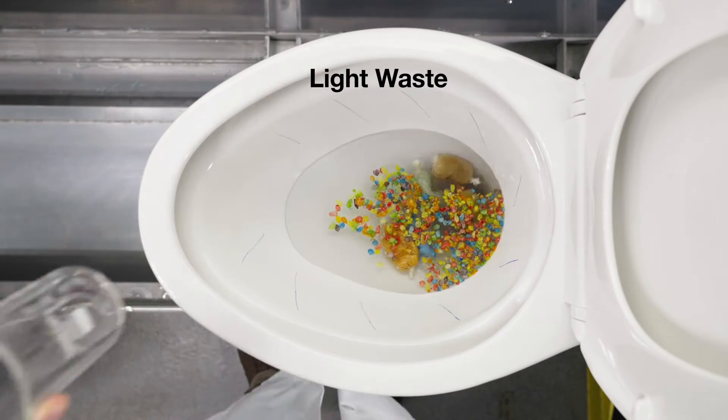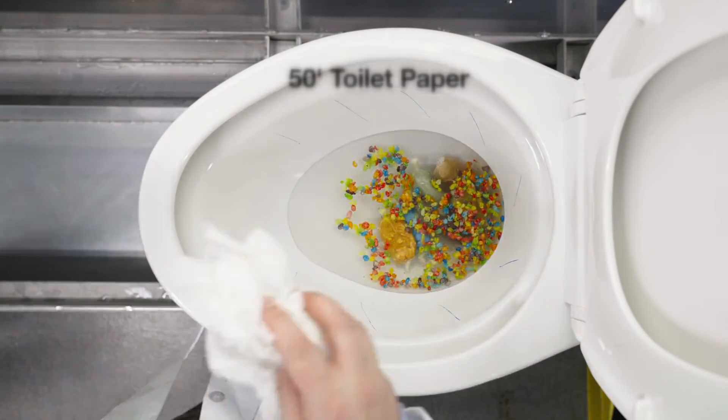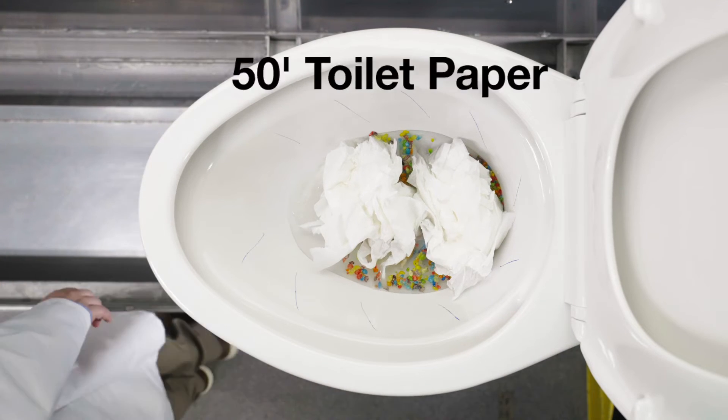Bulk waste removal, light waste removal for anything that might float on the surface of the water, and the ability to flush a minimum of 50 feet of toilet paper, because the most common culprit behind a clog is toilet paper.